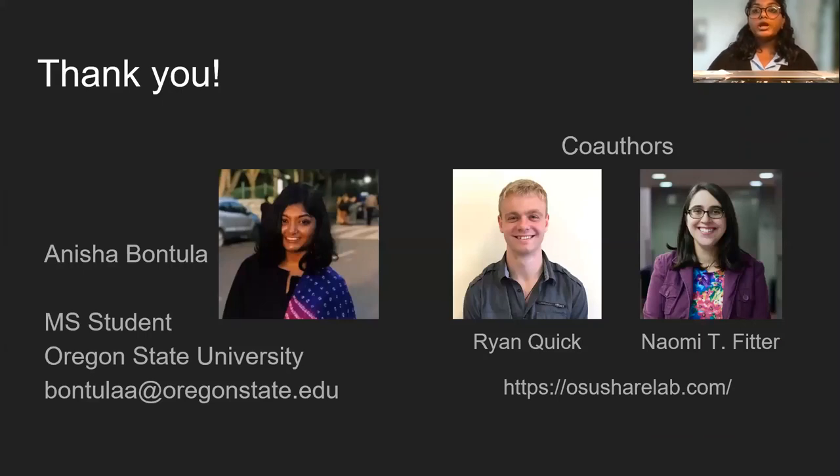Thank you for watching. I'm happy to answer any questions you have about this work remotely or the next time we meet.